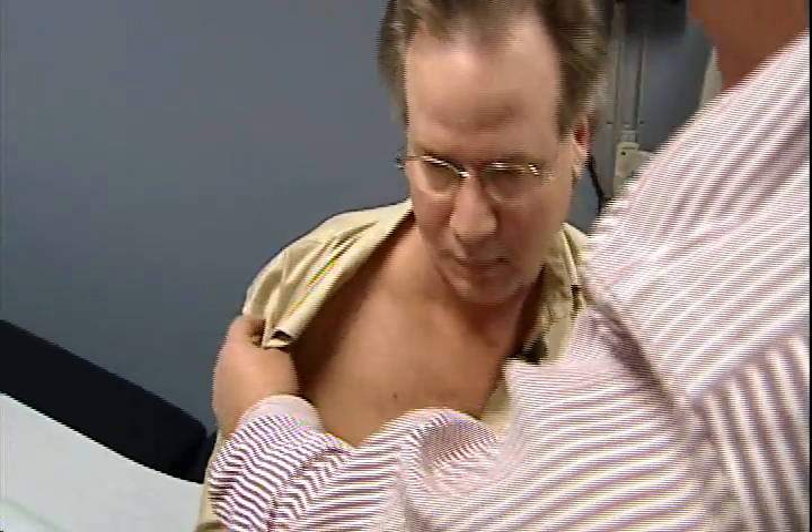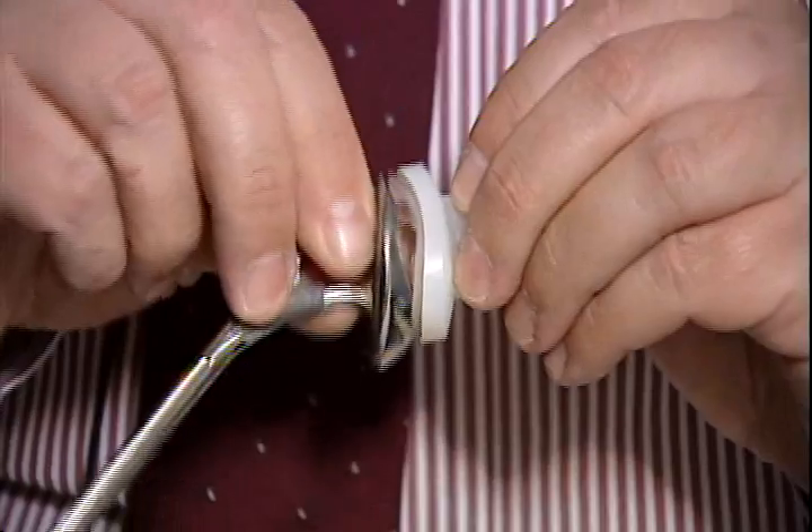We get into the shoulder joint by detaching one of the rotator cuff muscles. The surgery was done the usual way, taking about two hours. We replace the ball part of the joint with a metal ball and the cup part of the joint with a plastic cup. We're looking at some of the muscle layers there.